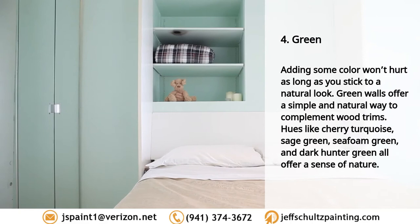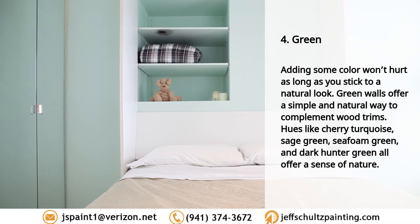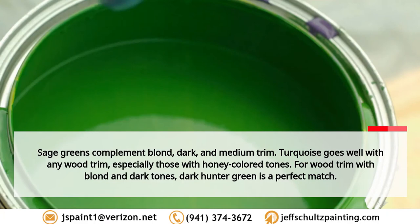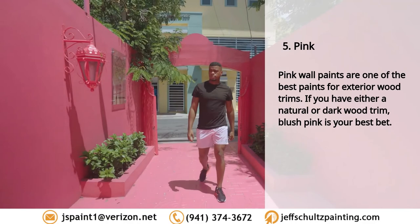Four: green. Adding some color won't hurt as long as you stick to a natural look. Green walls offer a simple and natural way to complement wood trims. Hues like cherry, turquoise, sage green, seafoam green, and dark hunter green all offer a sense of nature. Sage greens complement blonde, dark, and medium trim. Turquoise goes well with any wood trim, especially honey-colored tones. For blonde and dark wood tones, dark hunter green is a perfect match. Try Soften Green, Rain Washed, or Dark Hunter Green.